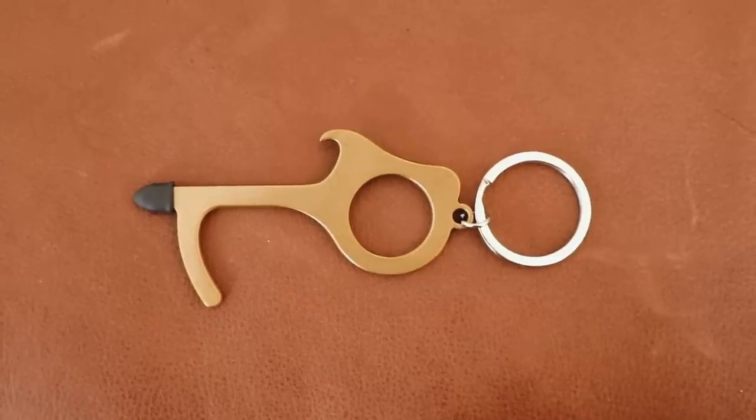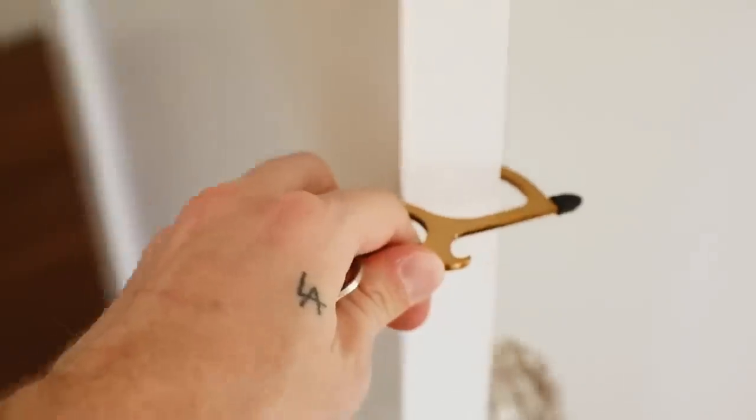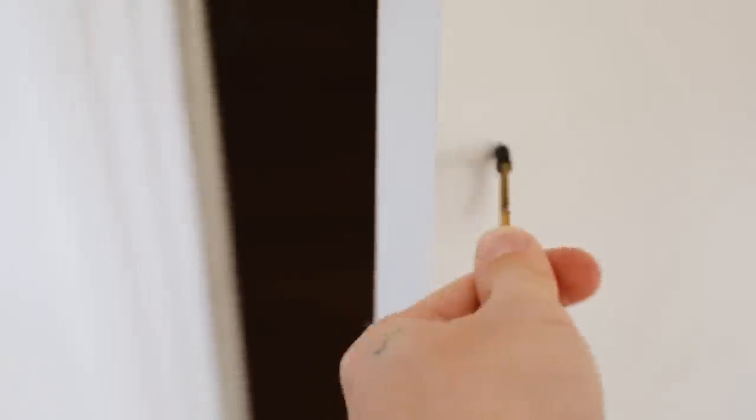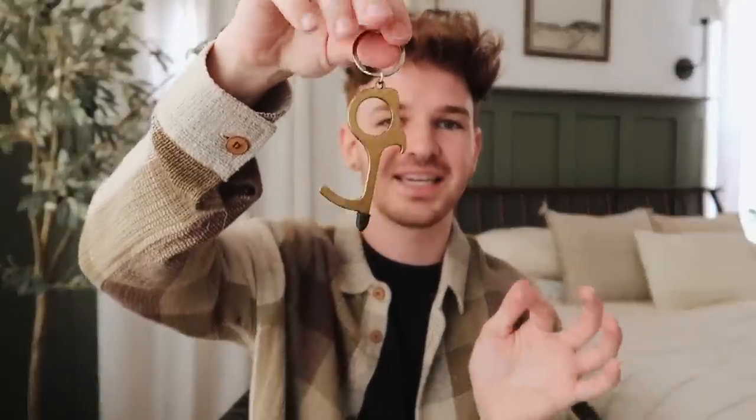I'm going to start with some of the smaller items. The first thing that I think is such a great gift idea for anybody — because it's something I would never purchase myself but would love as a stocking stuffer — is one of these reusable door openers or clickers. Especially during the times we're currently living in, these are great for opening doors, clicking buttons, going to the gas station, and using pin pads without touching anything. They're super affordable and kind of cute because they're like a little brass keychain.